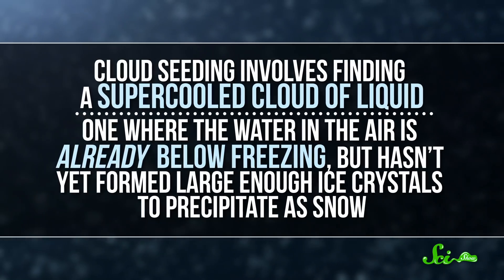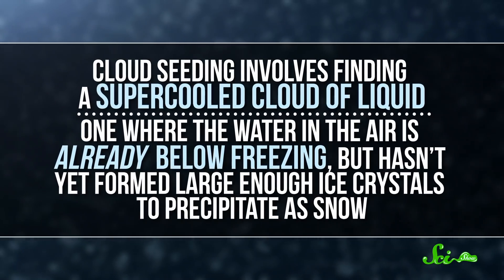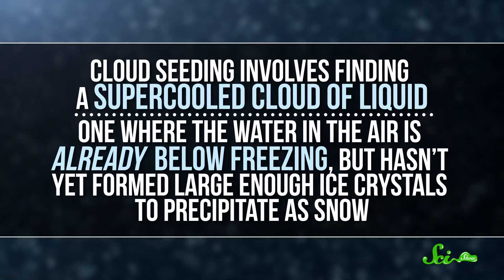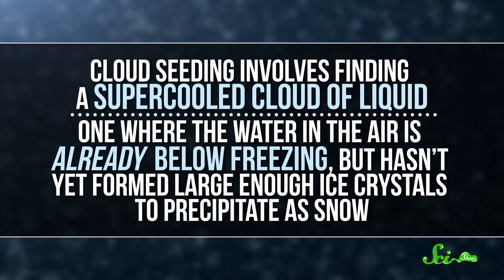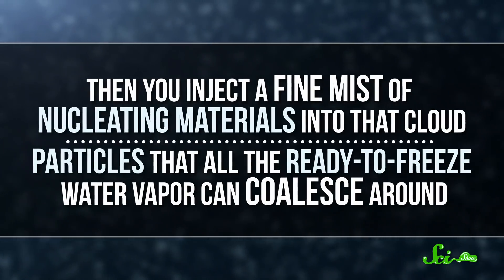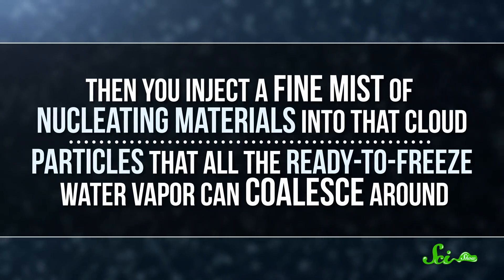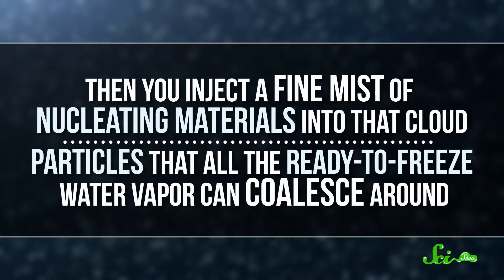Cloud seeding involves finding a supercooled cloud of liquid, one where the water in the air is already below freezing but hasn't yet formed large enough ice crystals to precipitate as snow. Then you inject a fine mist of nucleating materials into that cloud — particles that all the ready-to-freeze water vapor can coalesce around. And if all goes well, enough super-chilled water freezes onto those molecules that they fall to the ground as snow.